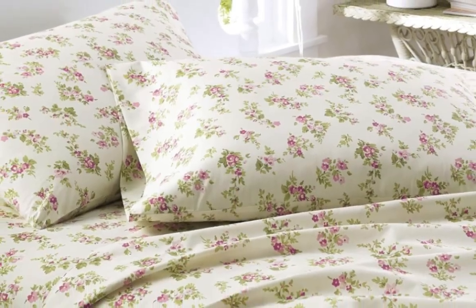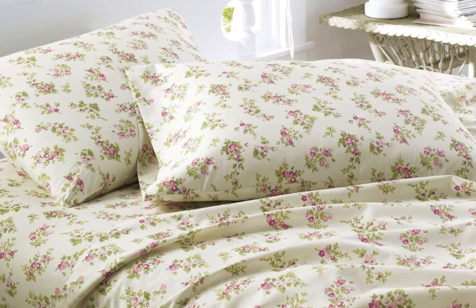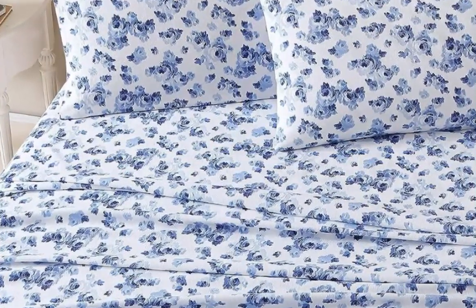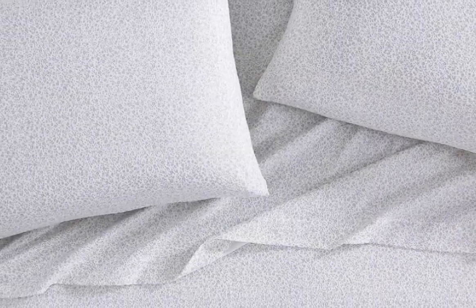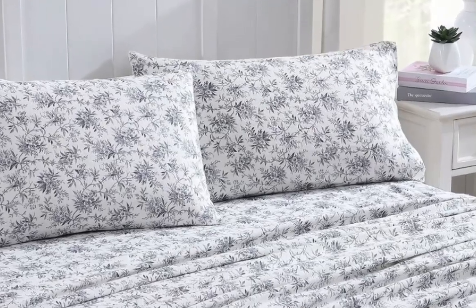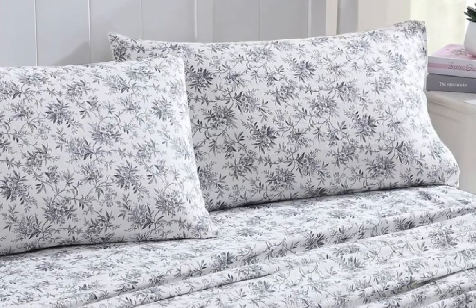We tested these sheets on a mattress with a height of 11 inches, and while it was easy to make the bed, we found that the sheets were actually slightly large and slid off the corners occasionally. We wish the fitted sheet had elastic straps to attach to the mattress so the sheet would be more secure.